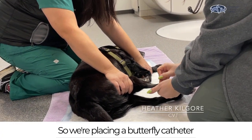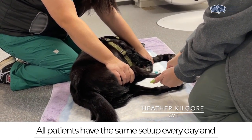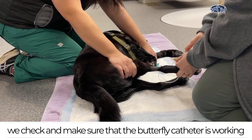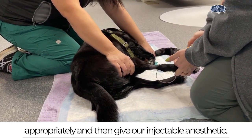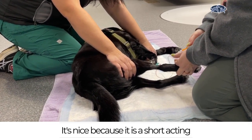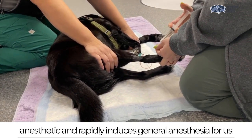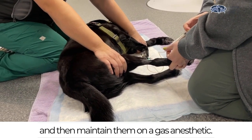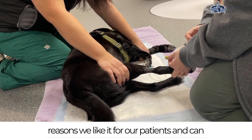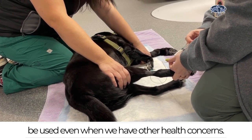We're placing a butterfly catheter to deliver our injectable anesthetic. All patients have the same setup every day and we check to make sure that the butterfly catheter is working appropriately and then give our injectable anesthetics. We use propofol for most of our patients. It's a short-acting anesthetic that rapidly induces general anesthesia and is very safe, which is one of the reasons we like it — it can be used even when we have other health concerns.